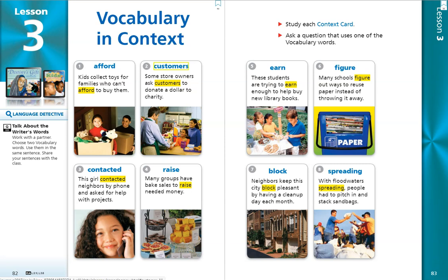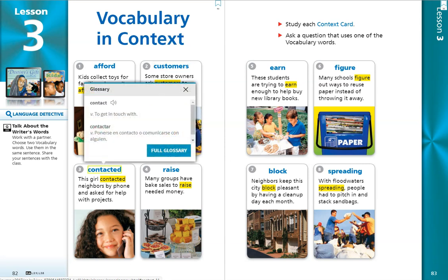Number 3. Contacted. This girl contacted neighbors by phone and asked for help with projects. The word contact is a verb and it means to get in touch with.